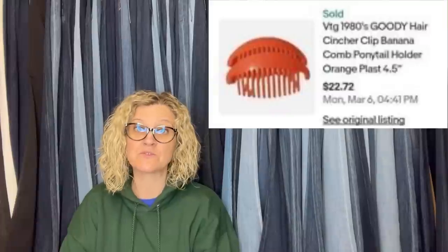Also from Find Lots for You: she picked these up at a thrift store 20 miles from her house for 50 cents and sold them two months later for a best offer of $20. They are 1980s Goodie hair clincher clip banana comb ponytail holders. Anything vintage Goodie hair accessories you're going to want to pick up — they can do really well.